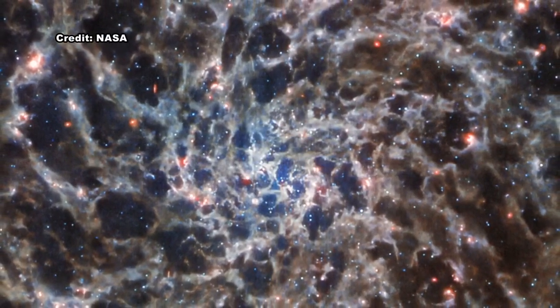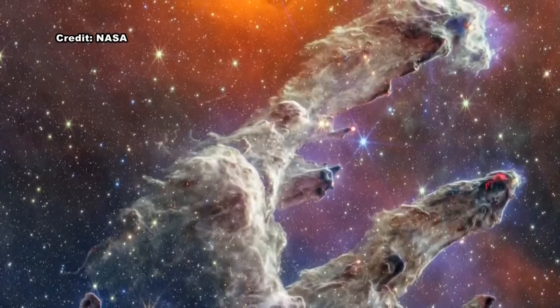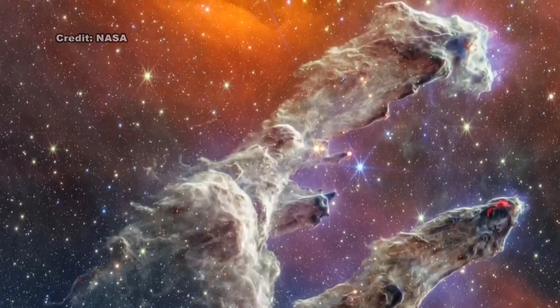People can watch the green comet from their own backyard, but it might be a late night. Go outside around 2 a.m. or so and look towards the northeast. You may need binoculars.